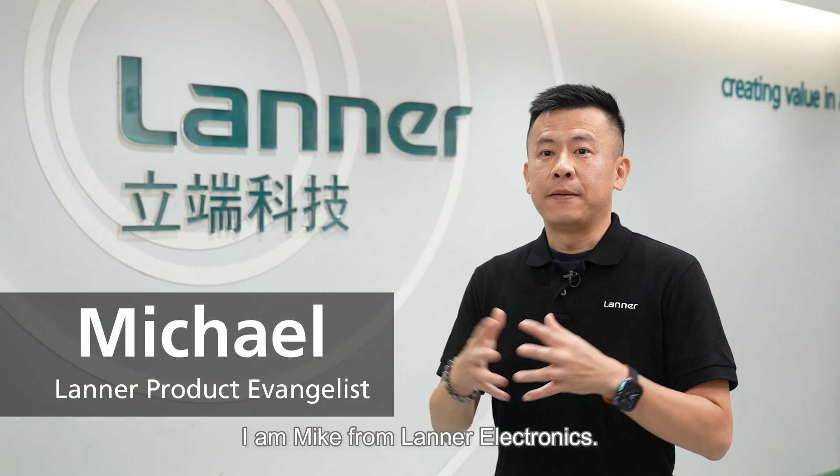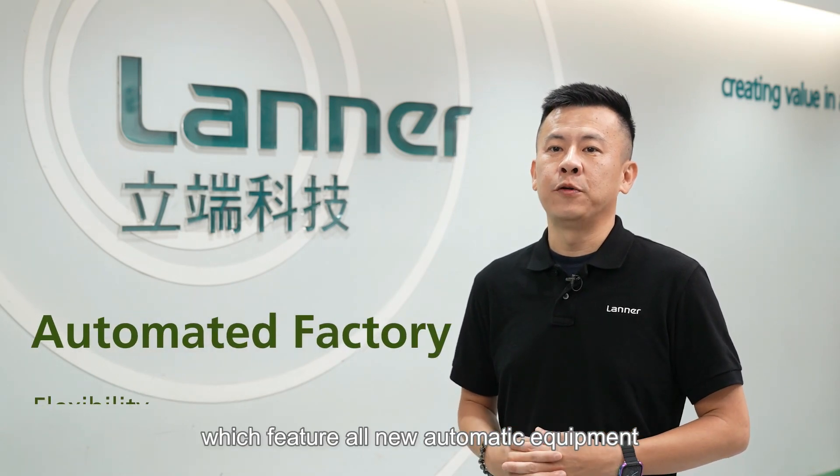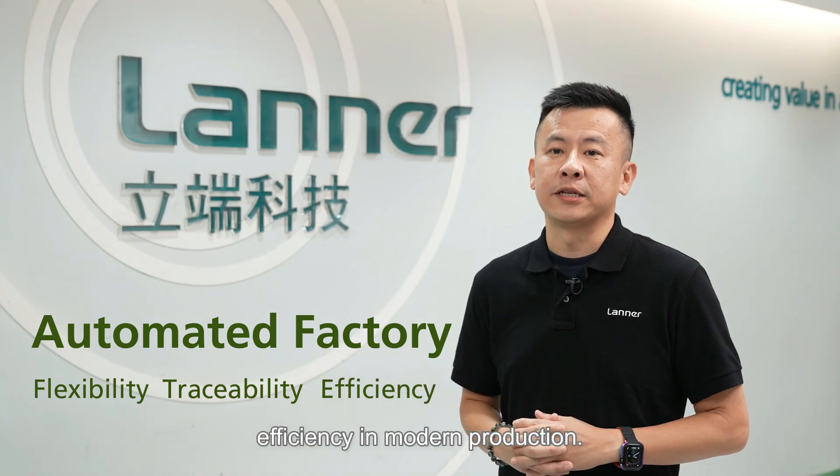Hi everyone, I'm Mike from Laner Electronics. Today we'll take you on a tour of Laner's cutting-edge manufacturing facilities, which feature all new automatic equipment for increased flexibility, traceability, and efficiency in modern production.